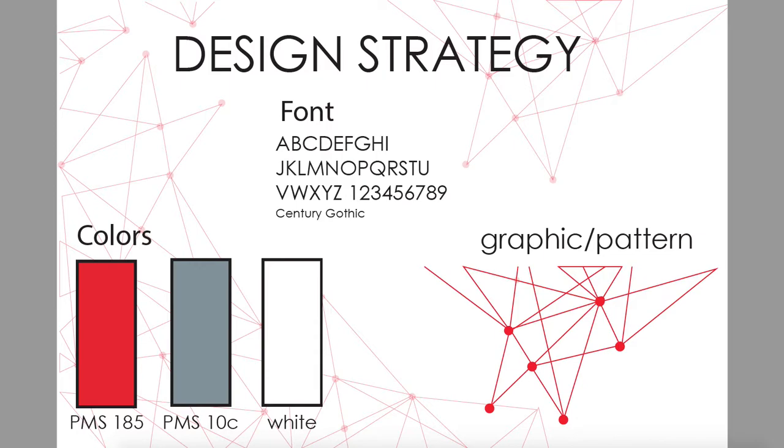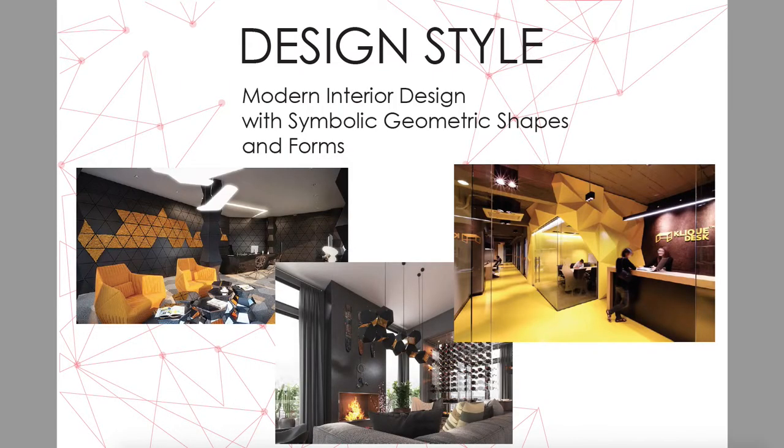For color choice, I went with the company's logo PMC colors. I also made a graphic related to my space's design, connecting lines and geometrical shapes. The font I chose is Century Gothic, which is very close to their company's fonts. My design style is modern with symbolic geometrical shapes and forms.